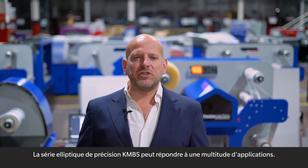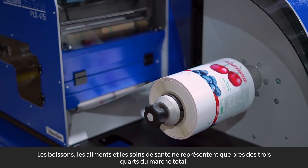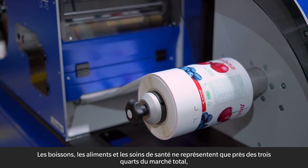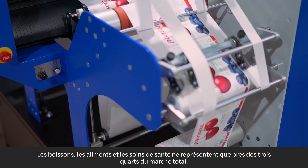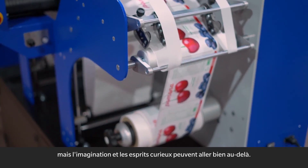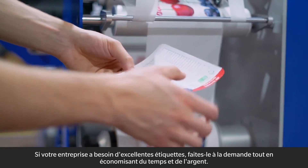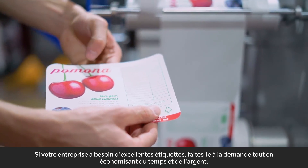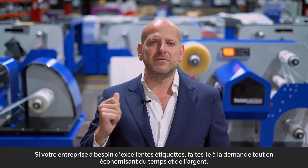KMBS's Precision Label Series can address a multitude of applications. Beverages, food, and healthcare alone make up almost three-quarters of the total market, but imagination and curious minds can take it way beyond. If your business requires great labels, do it on demand while saving time and money.